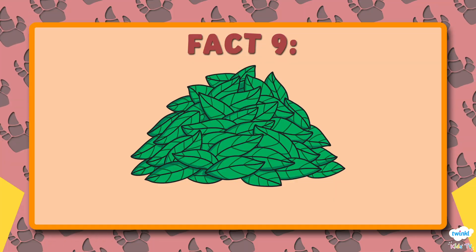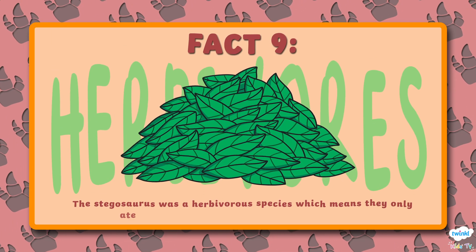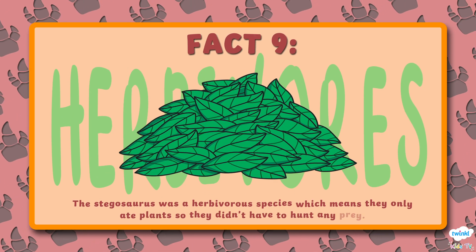Number 9. The Stegosaurus was a herbivorous species, which means they only ate plants, so they didn't have to hunt any prey.